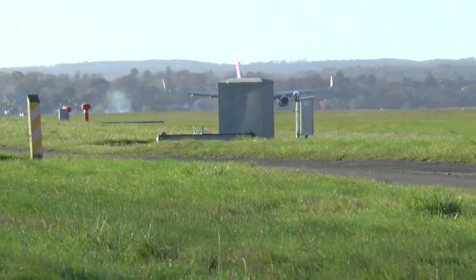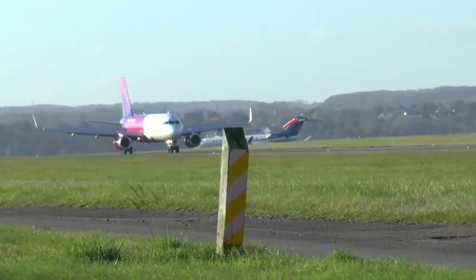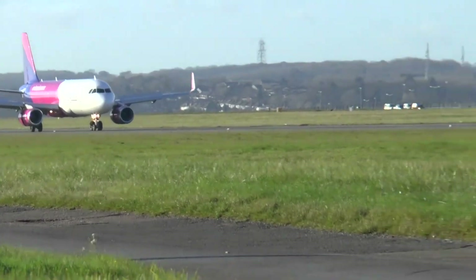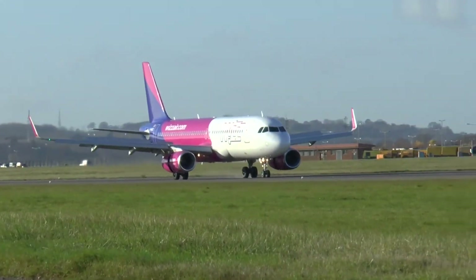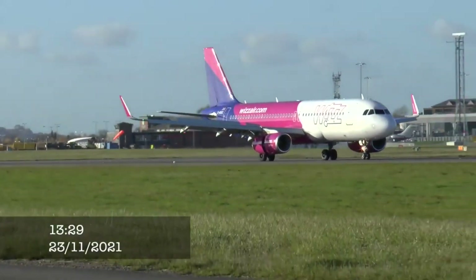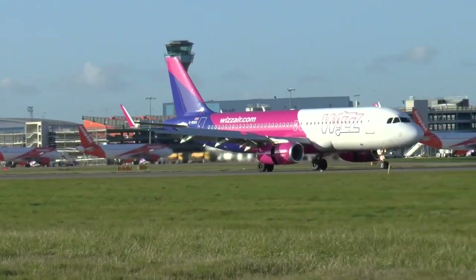To sum it up, the Airbus A320neo is better than the A320 because of its improved fuel efficiency, quieter engines, advanced cockpit design, more spacious cabin, increased range, and reduced environmental impact. All these factors make the A320neo a more attractive choice for airlines looking to update their fleets and stay competitive in the ever-changing aviation industry.